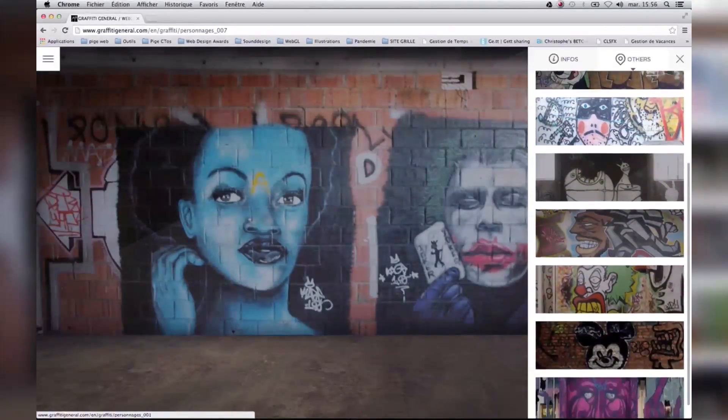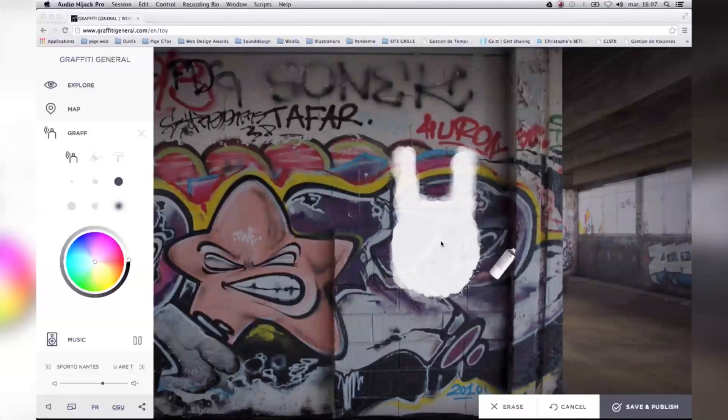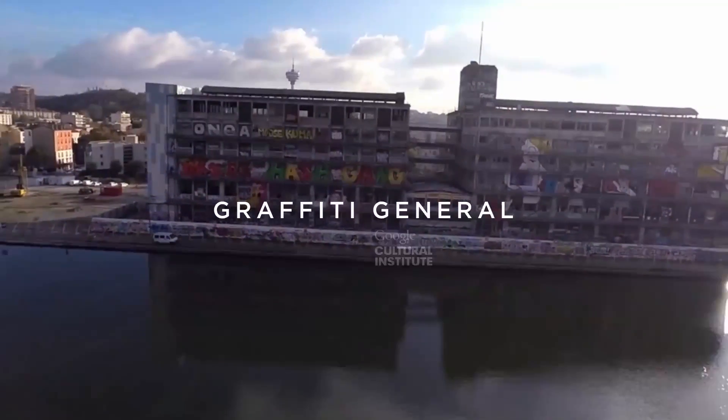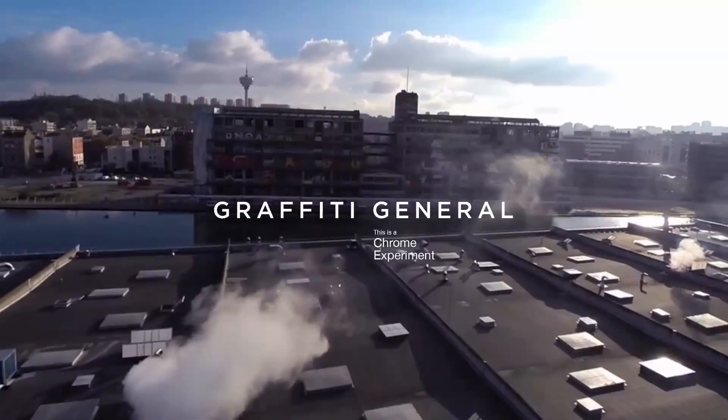But Graffiti Général is not a museum of graffiti. We have created a module so that people can make their own graffiti in the virtual building. Once you've done it, there's no way to erase it. Lots of people have started to grab the building and share their graffitis on social networks. Graffiti Général is now part of the Google Cultural Institute Gallery and a Google Chrome experiment.